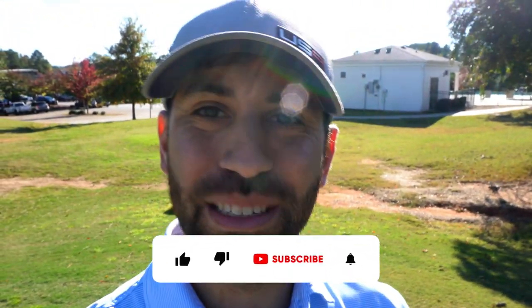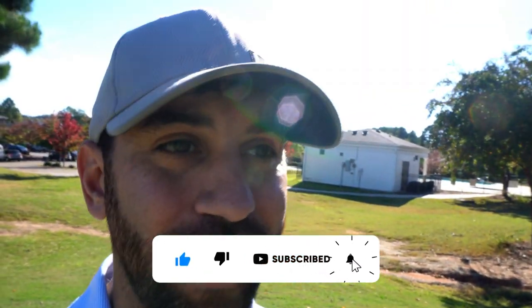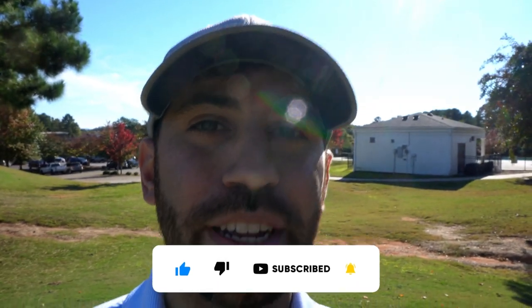Hope you guys are enjoying the content. At the halfway point of this video, if you're enjoying it and like the layout of the course, make sure you hit that subscribe button. I want to give a big shout out to Robbie, the head golf pro here at Cherokee Valley, who came out, saw the camera, and wanted to say hi — super friendly guy. Big shout outs to Robbie and the staff here. This course is in unbelievable condition. I just can't believe it took me this long to come out and play it. So if you're around the area, come give these guys some love.